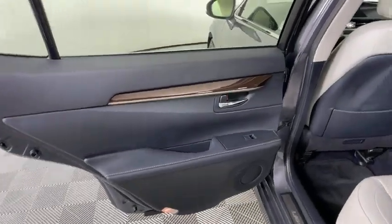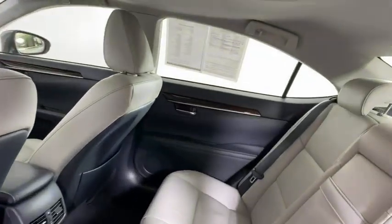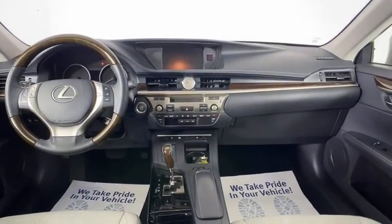CD changer, keyless entry, power passenger seat, traction control, stability control, anti-lock braking system, steering wheel audio controls.